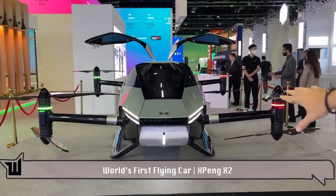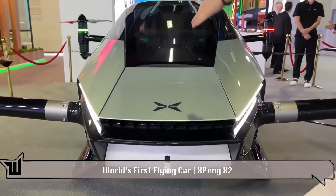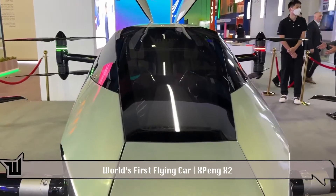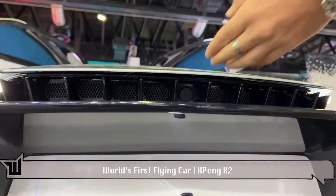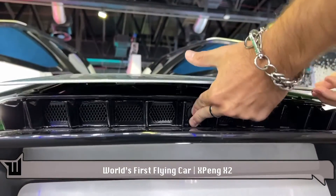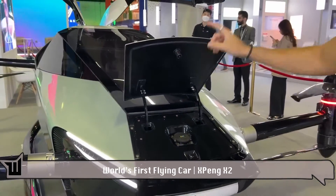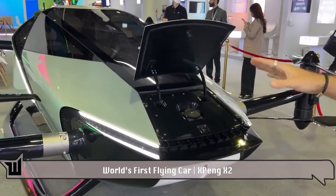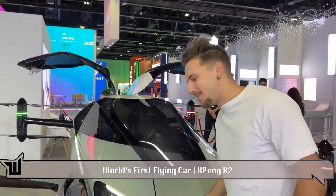And it looks freaking sick. Look at those headlights — super aggressive. The windshield is crazy long, and it's got the light going down the middle as well. But what you probably didn't see is under here — we've got a little hidden button right there. Press that, this pops up, and that's your charging port. It'll take about three hours to charge this thing, and once it's fully charged, you can fly it in the skies for up to 35 minutes.